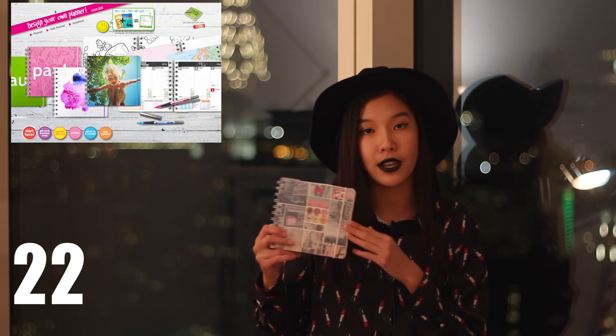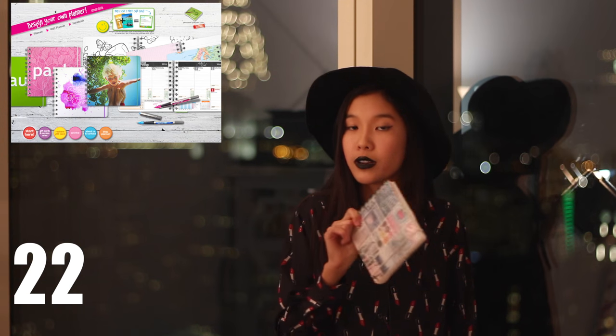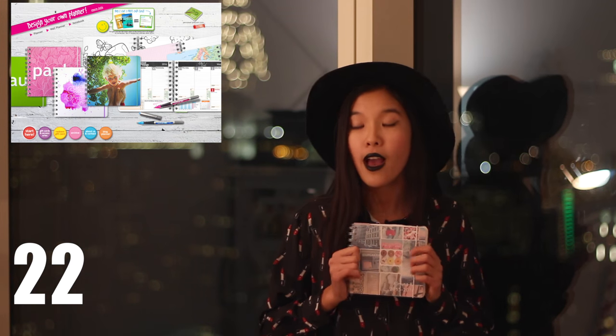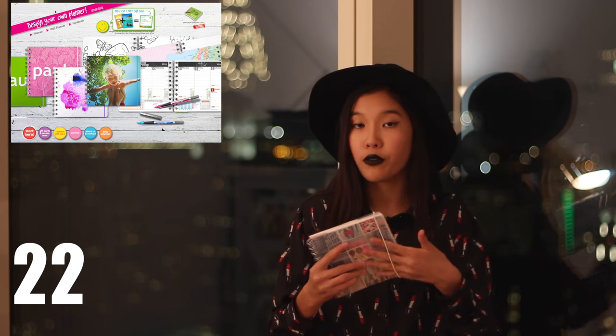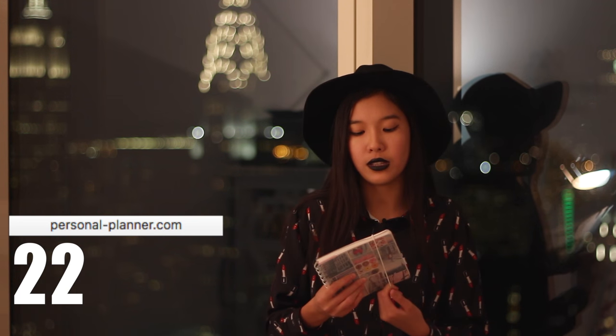Gift cards to different stores. The next gift idea is something you can put a lot of effort into — I would love to receive this every single year, honestly. It's a personalized planner, and the one I'm holding right now is by personalplanner.com. It's basically where you can design notebooks, calendars, agendas — anything to do with planning. You can design the front page, back page, and the inside. You can design it for a friend, put some pictures of you guys together, or give them a gift card from Personal Planner so they can design it themselves.